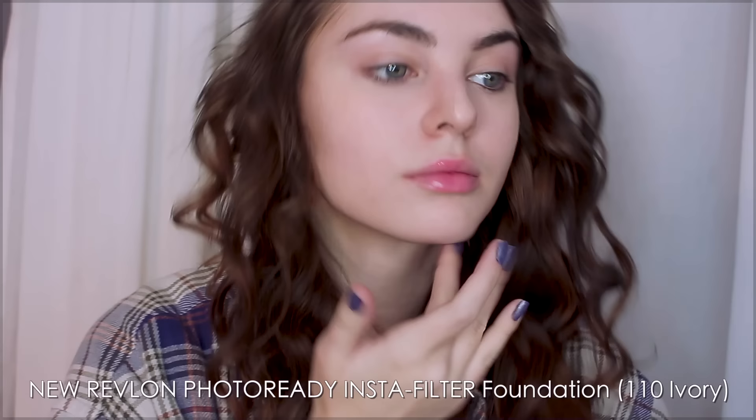Her skin always looked flawless but super natural, so I'm not even going to use any concealer today. And because there is a built-in sponge, it's really convenient for on-the-go touch-ups.